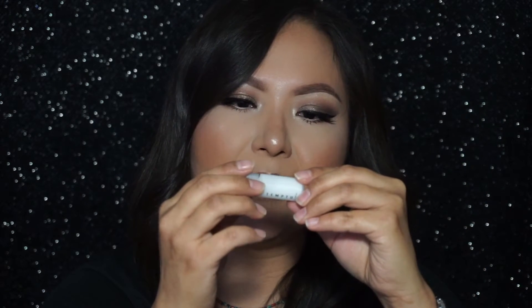The last thing in the Ipsy bag is a Temptu Base Smooth and Matte Primer. Temptu is one of those airbrush makeup machine brands where you put drops into an airbrush gun and paint it on your face. I don't have that machine, but I've gotten something else from this brand — their bronzer — in an Ipsy bag and a BoxyCharm, and I really did not like that bronzer. I tried applying it with my fingers, a brush, and a sponge, and every way left it really patchy on my skin.